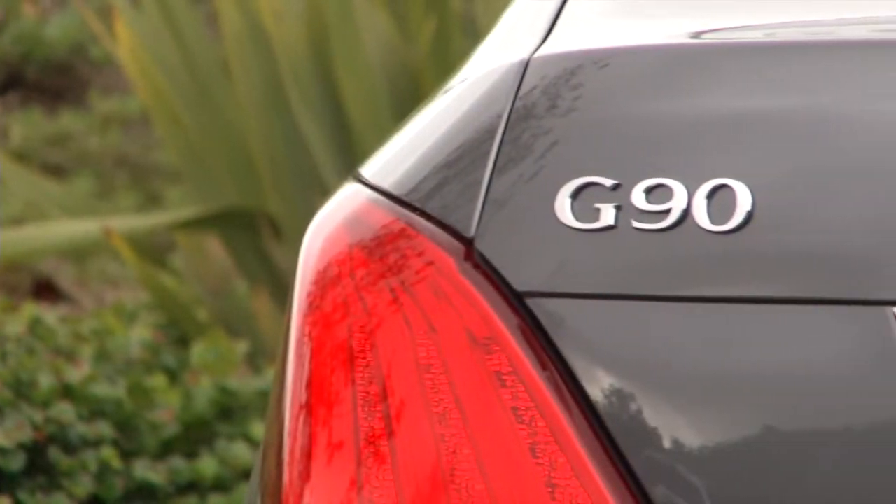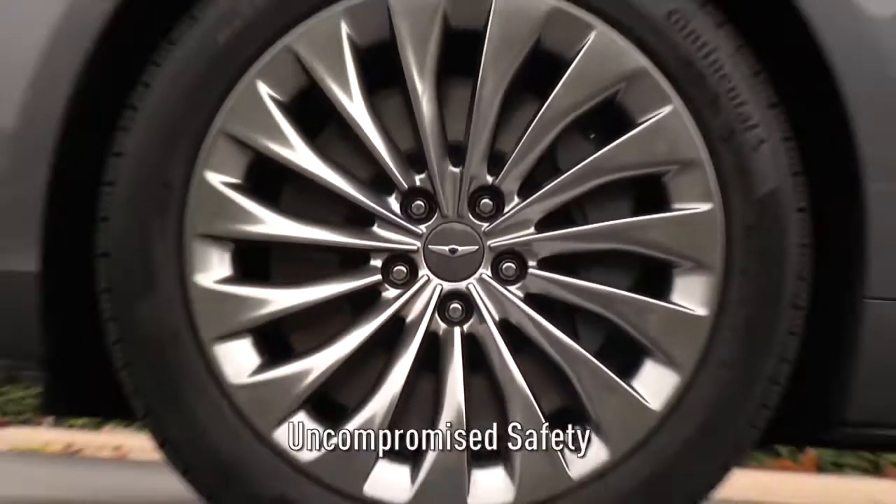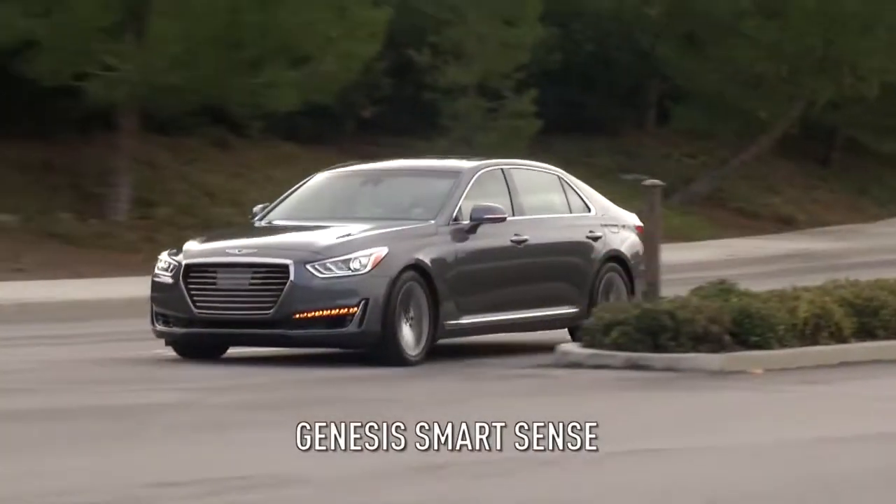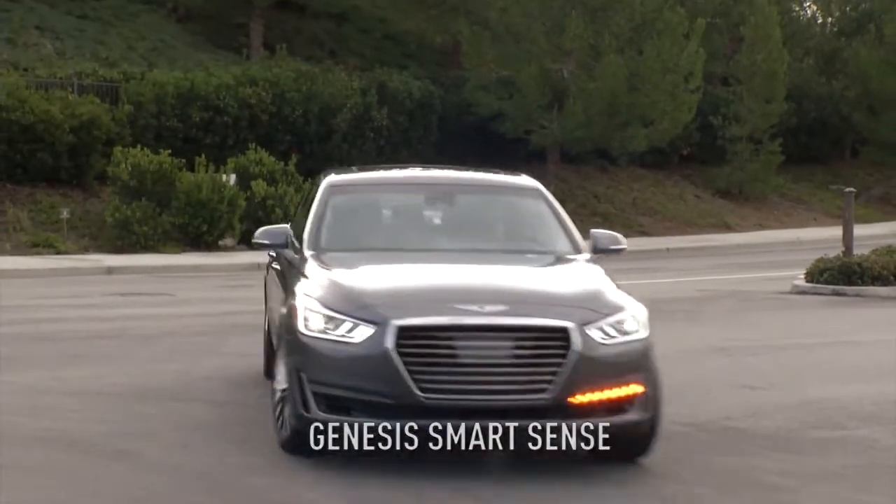At the heart of human-focused innovation is our philosophy of uncompromised safety. Every Genesis G90 comes equipped with our standard Genesis SmartSense active and passive safety features.